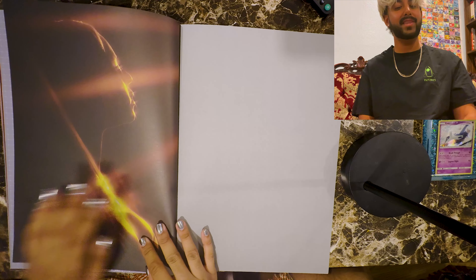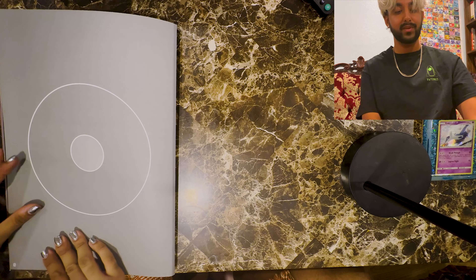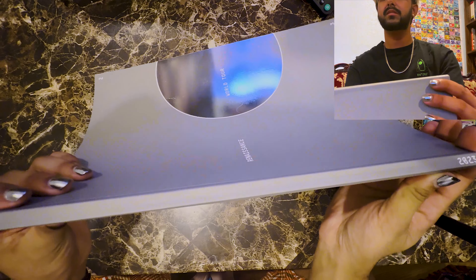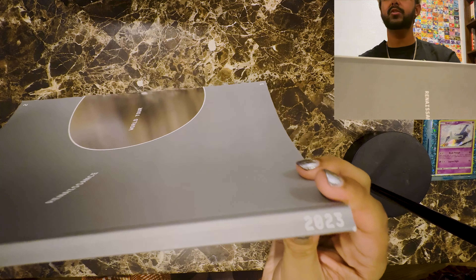And we end with that last picture — how beautiful, how gorgeous. There's the circle at the end, very nice. Does the spine say anything? The spine just says R-W-T-R-W — Renaissance World Tour 2023.